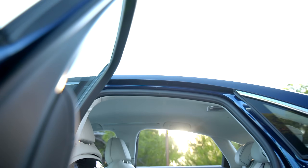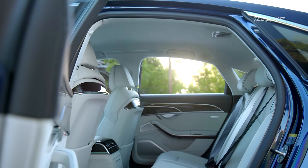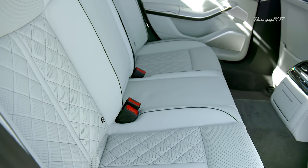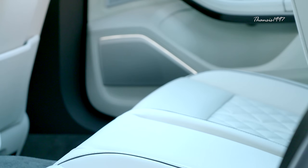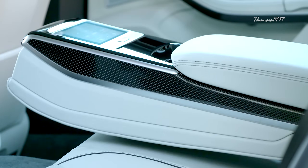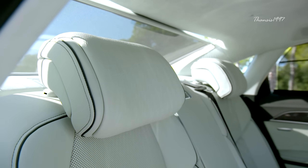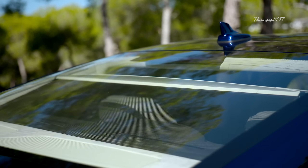All these performance figures do not in any way mean that the car is uncomfortable. In fact, it's one of the most comfortable cars out there. Its relatively long wheelbase and premium air suspension provide a butter-smooth ride. All of these characteristics combined make it a really impressive car, yet it remains underrated.